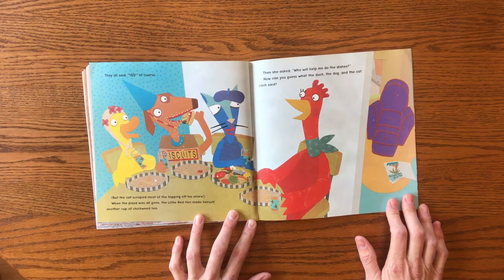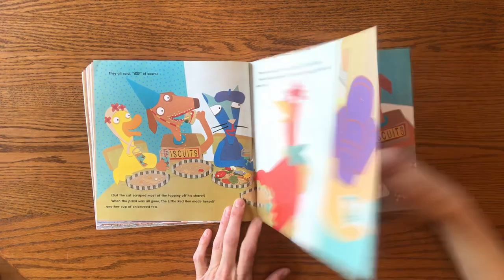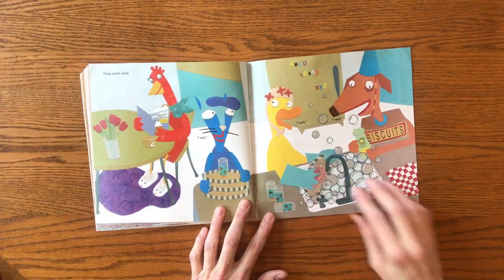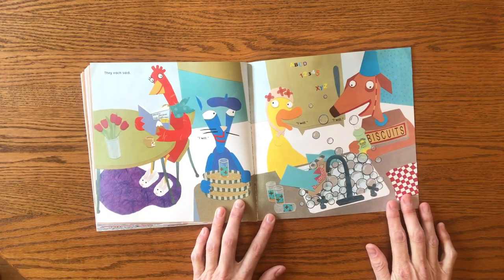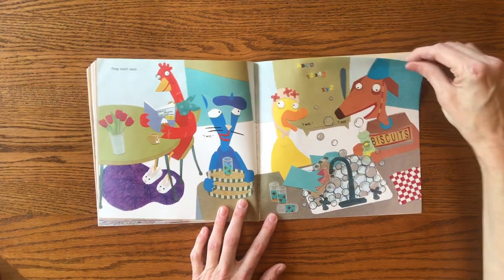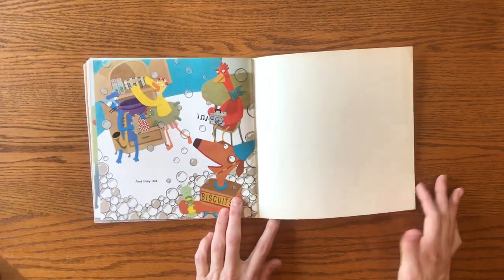And then she asked, "Who will help me do the dishes?" Now can you guess what the duck, the dog, and the cat each said? They each said, "I will! I will! I will." And they did. The end.